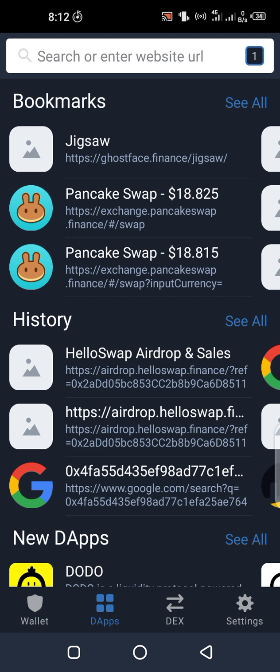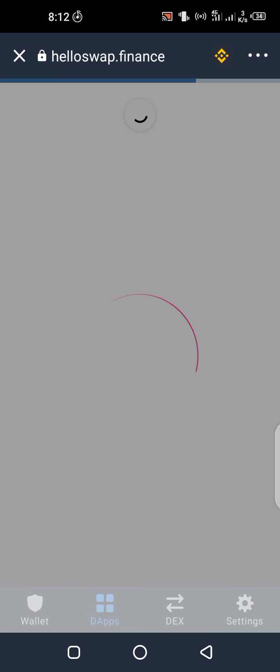If you have not claimed it, you actually need to go into the description of this video and copy the referral link, go to the apps browser on your Trust Wallet, paste the address in the 'Enter Website URL' field, and then click go on your keyboard.